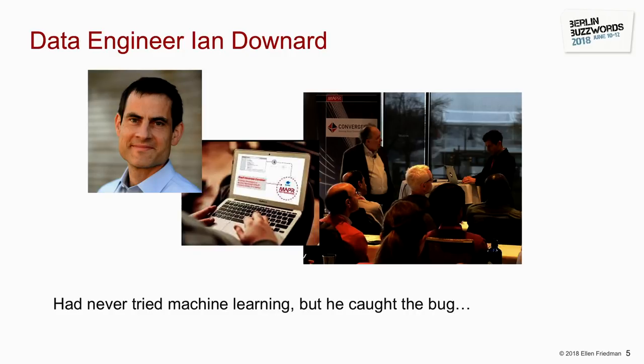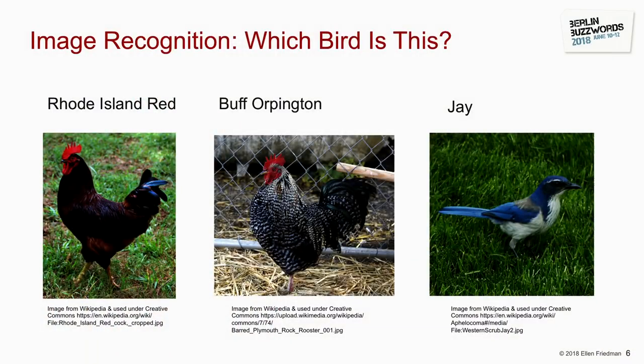He has a hen house, and some bird was entering it and pecking the eggs. He thought he could set up an image recognition system to detect whoever was coming in. That gave him a way to save his eggs and, more importantly, an excuse to play with TensorFlow. He trained a model to recognize different images — he had two kinds of chickens: Rhode Island Red and Buff Orpington — and suspected a jay was the culprit.